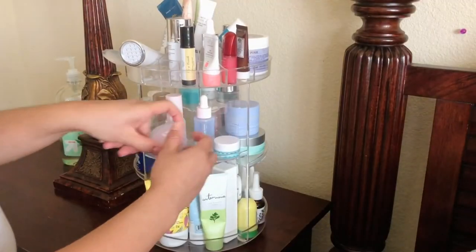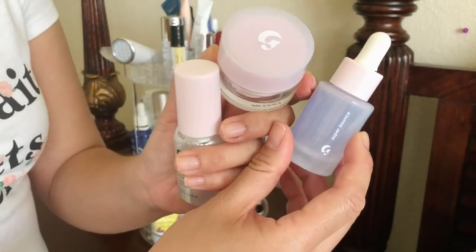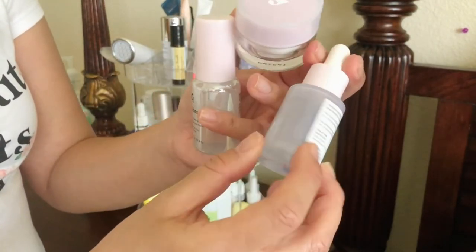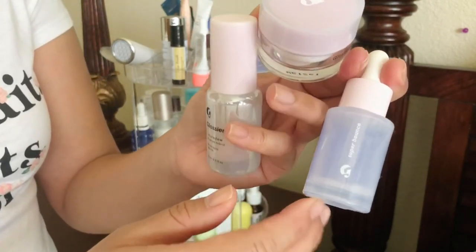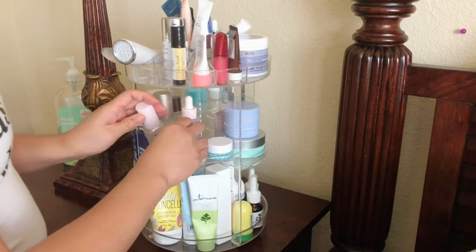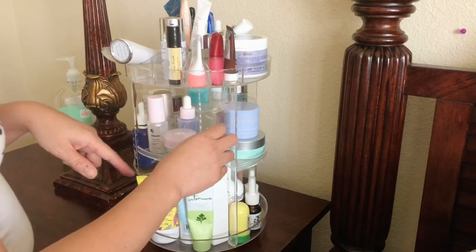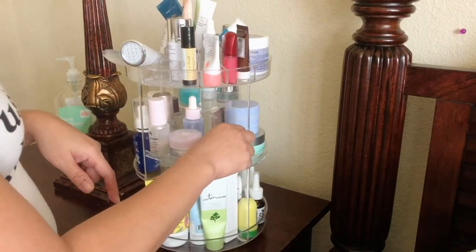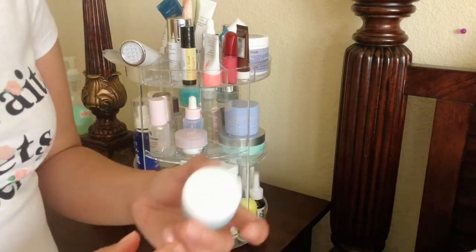Glossier — yes, I am trying all these Glossier skincare products, and it's coming up in a future video. It's a very minimalistic brand and I love the packaging. I can tell you right now I love two out of the three, so I'll let you know in my review video.